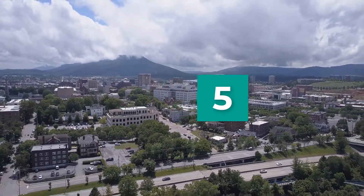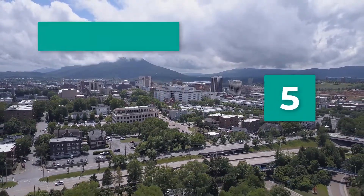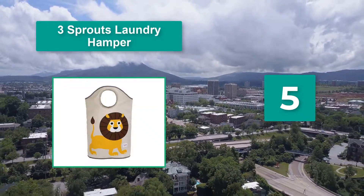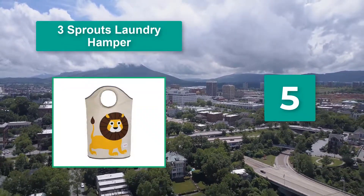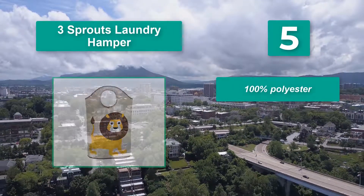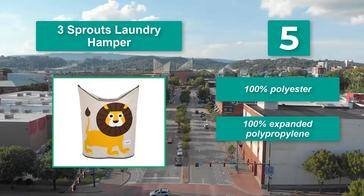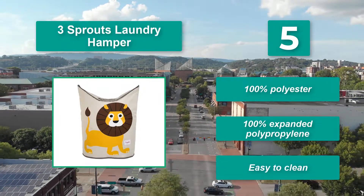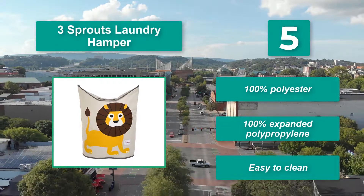Number 5: Three Sprouts laundry hamper — small, stylish, and the perfect accessory for an infant's nursery. Each hamper is made of polyester and polypropylene, which means it's soft to the touch and easy to clean. 100% polyester, 100% expanded polypropylene, and easy to clean.